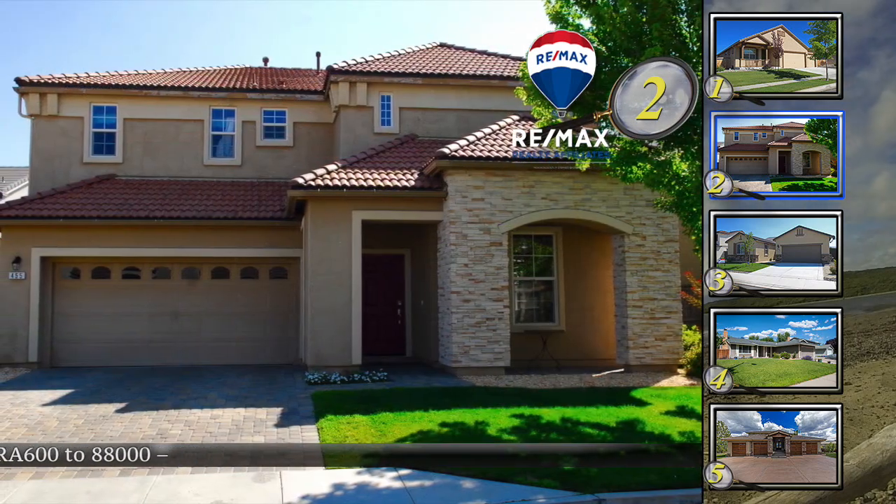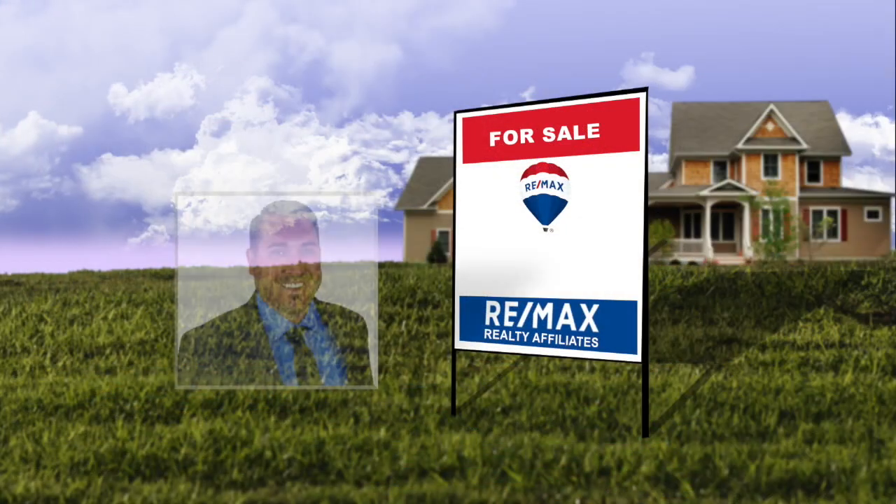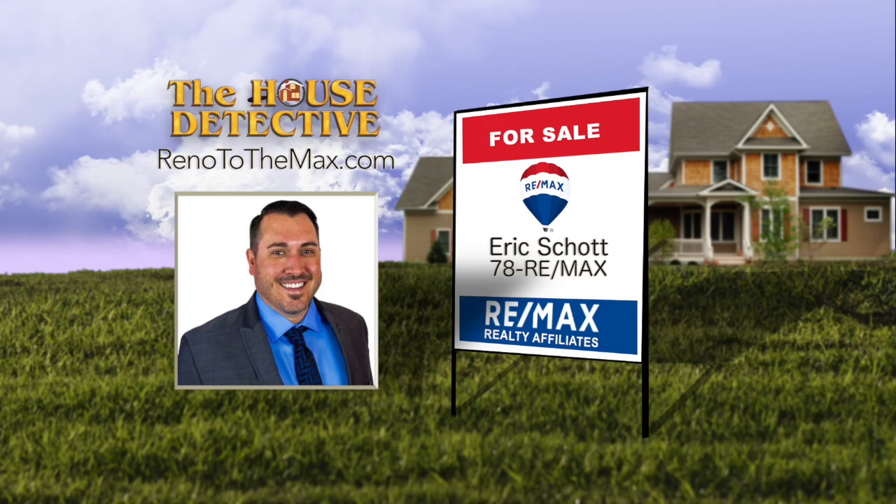The loft with built-in desk is a nice touch. For a private showing of home number two, call Eric Schott. Eric's number at RE-MAX Realty Affiliates is 78RE-MAX.